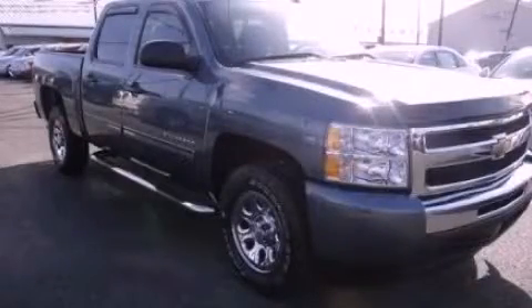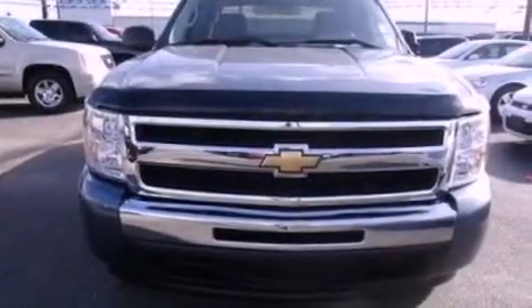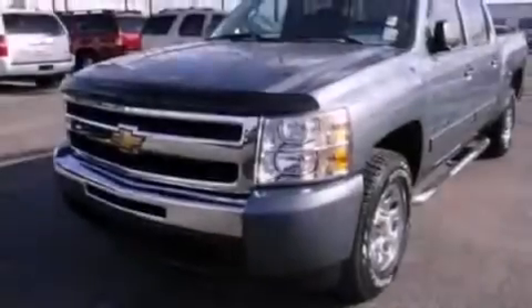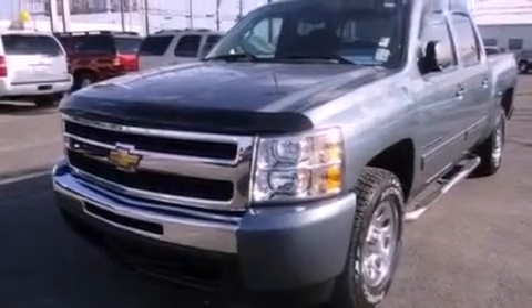This is a certified pre-owned 2011 Chevrolet Silverado. Whether hauling, commuting, or towing, this truck is the right one for you. It has an 8-cylinder engine and an automatic transmission.